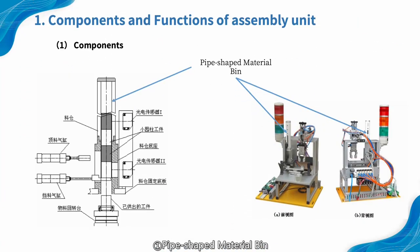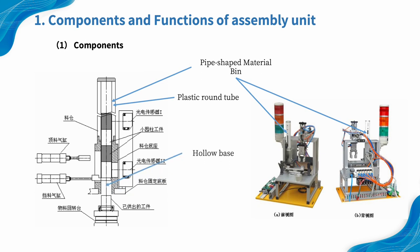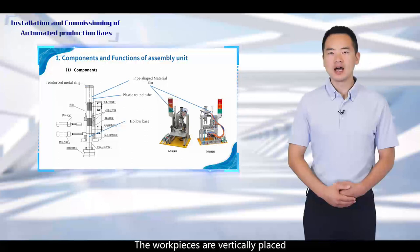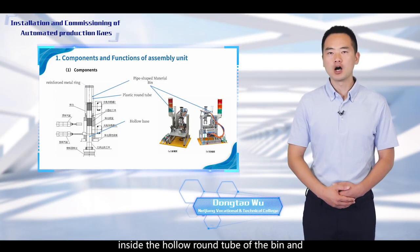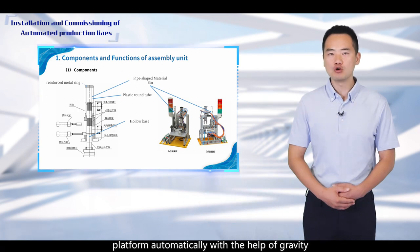1. Pipe-shaped material beam. The pipe-shaped material beam is used to store black or white cylindrical parts for assembly. It consists of a plastic round tube and a hollow base. A reinforced metal ring is placed at the top of the plastic round tube to prevent damage. The workpieces are vertically placed inside the hollow round tube of the beam and can fall into the rotating material platform automatically with the help of gravity.